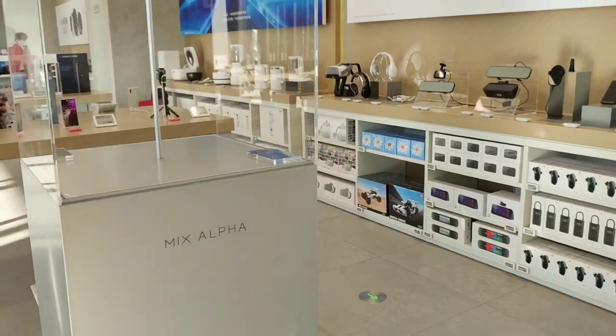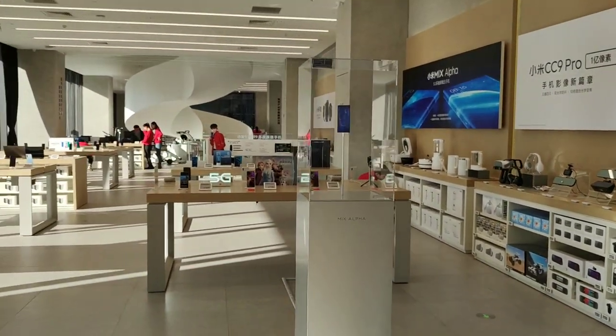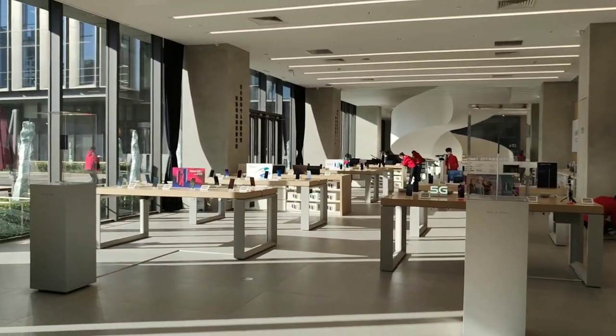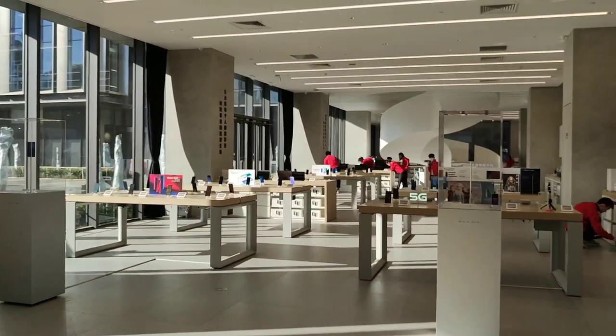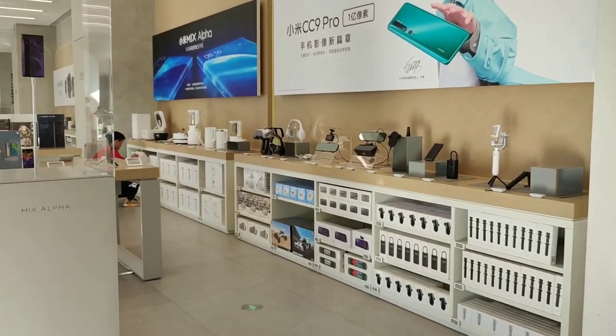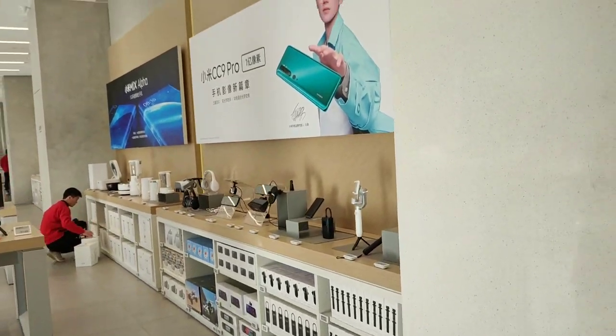So yeah, giving you a more comprehensive bird's-eye view of what you can see here at the Xiaomi headquarters store in Beijing, in the new building of Xiaomi. I hope you enjoyed it and I'll see you soon on my next video. Bye!